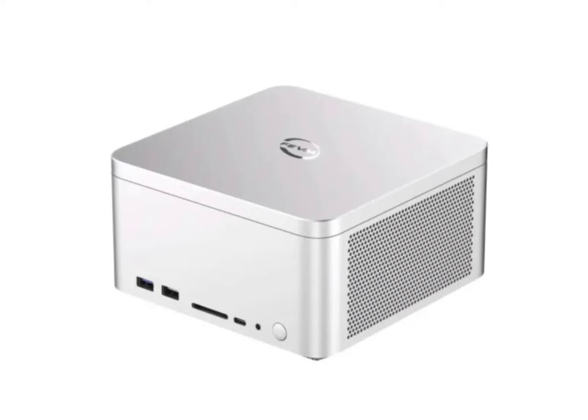Its 2.5L aluminum alloy chassis houses a range of hardware configurations, including up to Intel 13th Gen processors, 64GB of DDR5 RAM, and a dedicated AMD Radeon RX 550 graphics card.